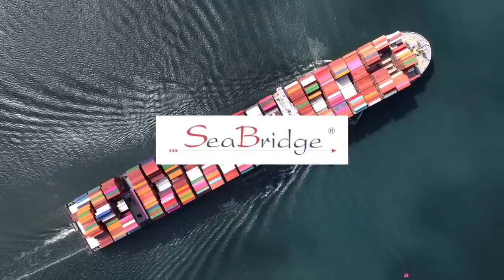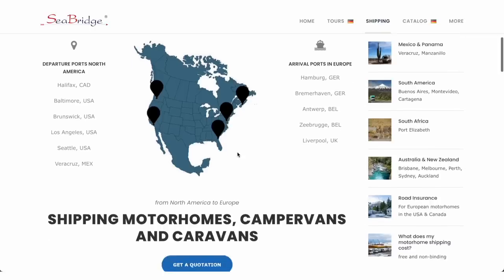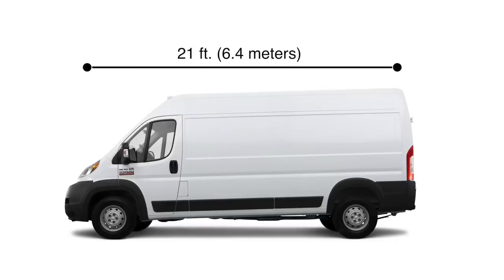I want to be totally transparent — the sponsor of this video is Seabridge and they're the ones that helped us ship our van over to Europe. They've been amazing and I cannot recommend them enough; they've been doing this for over 30 years. I'll have a link in the description to their website where you can get a quote. It's a little different for everyone because it's based on your vehicle's length, height, and width, so if you have an RV or bigger vehicle it'll be a bit more pricey but around this range.